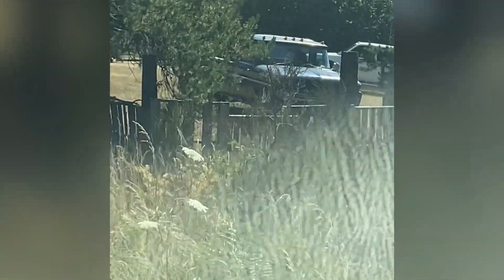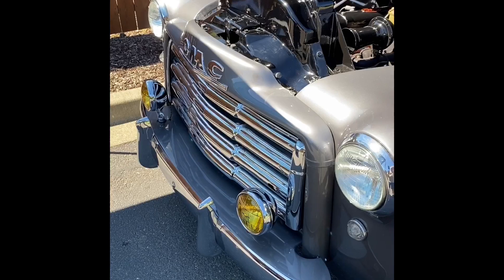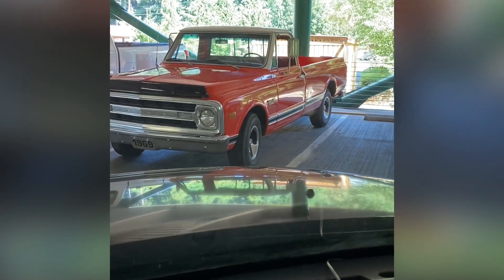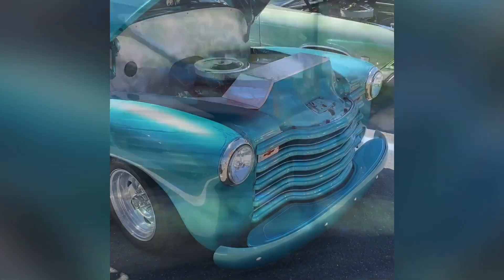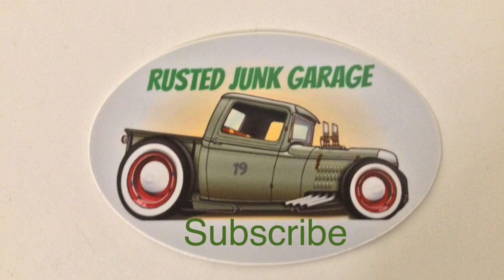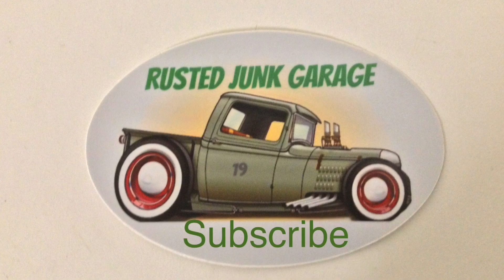Yeah, the old 68 C10s just keep on working. You can't hide back in there. 51 GMC rocking it. 1969 C10. Keep on truckin' and hit that subscribe button.